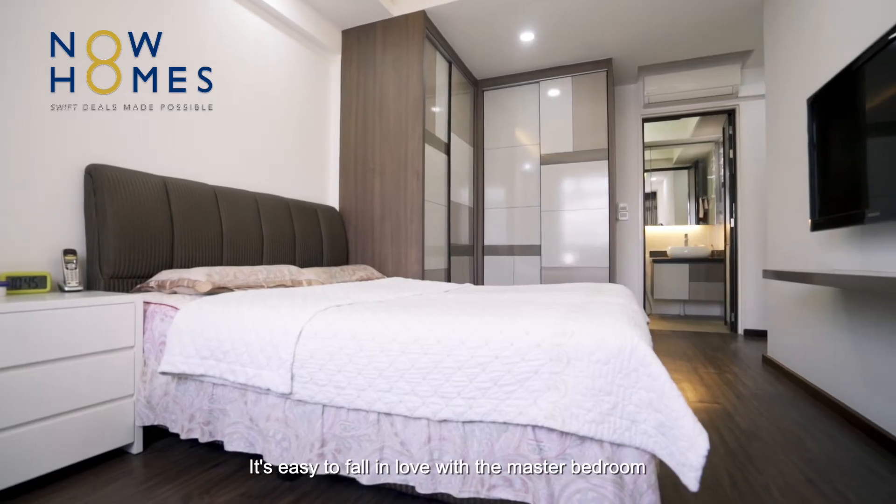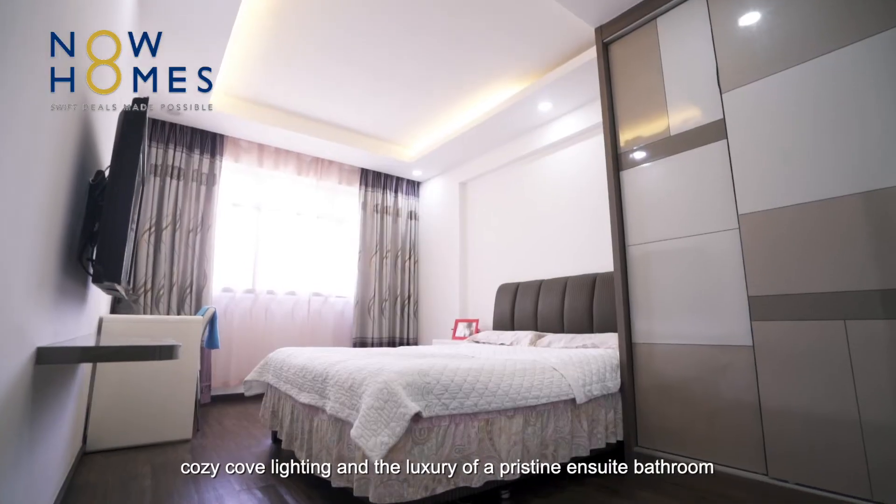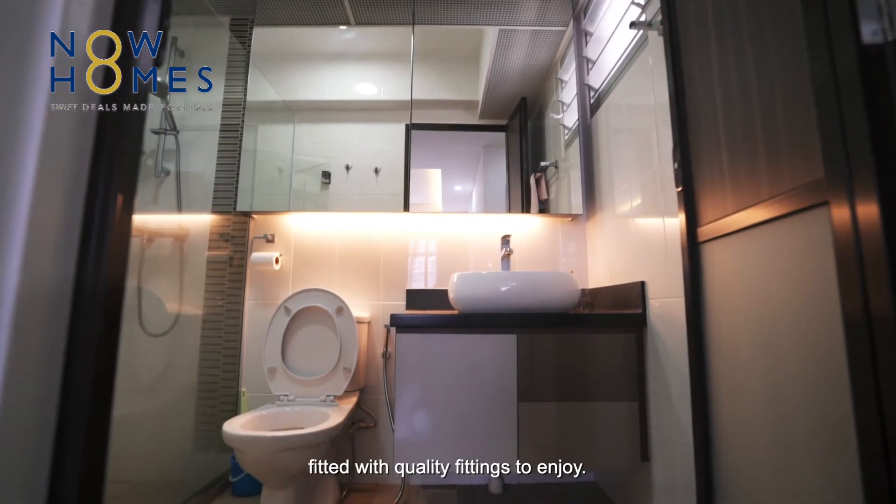It's easy to fall in love with the master bedroom, which has the largest built-in wardrobe. Cozy cove lighting and the luxury of a pristine ensuite bathroom fitted with quality fittings to enjoy.